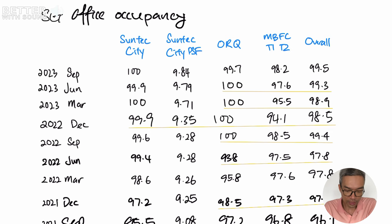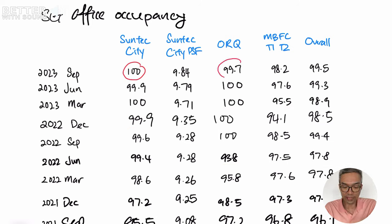So the next factor to look at is actually increasing the occupancy. For the Singapore office, you can see that Suntec office is already at 100%, ORQ at 99.7%, and probably the one that has more potential to contribute a little bit more revenue is the MBFC. However, the peak occupancy happened in September 2022 for MBFC. So for the Singapore office occupancy to increase a little bit more, I'll take it like it's an icing on the cake.